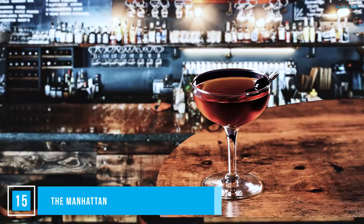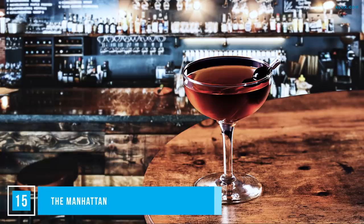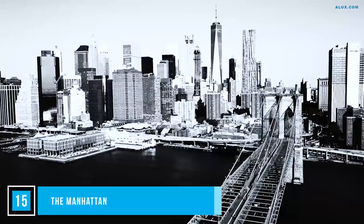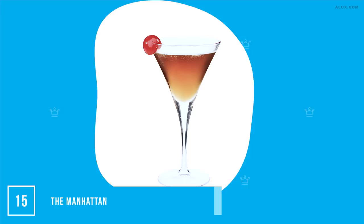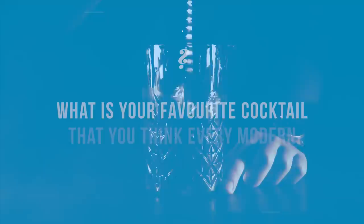We didn't just add the Manhattan to a list of cocktails every gentleman should know because it has the word 'man' in it. The Manhattan has a much darker and steedier background than its cherry garnish lets on — it was the top of the A-list in the New York club scene, ordered by mobsters and social elites. Shake together two parts whiskey to one part sweet vermouth and a dash of bitters. Rub an orange peel around the cocktail glass, pour through a strainer and add a real maraschino cherry.